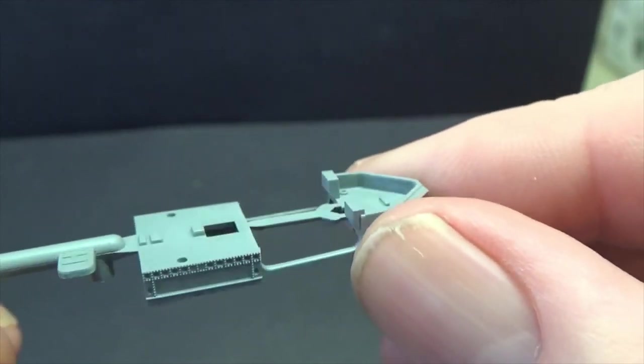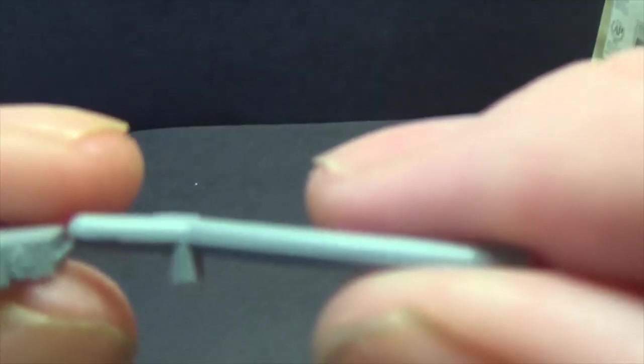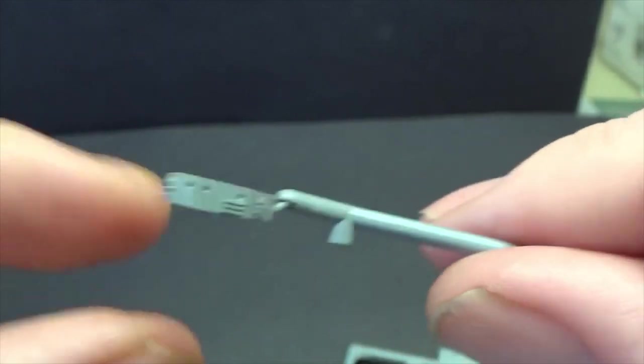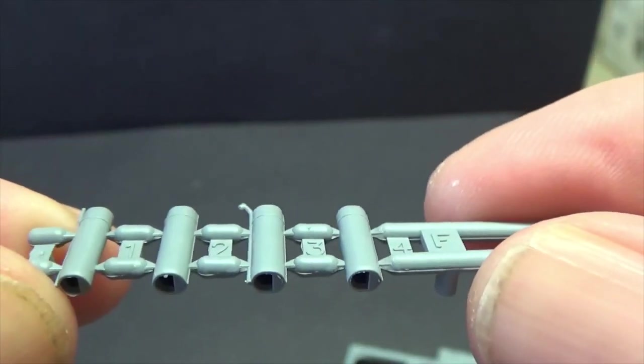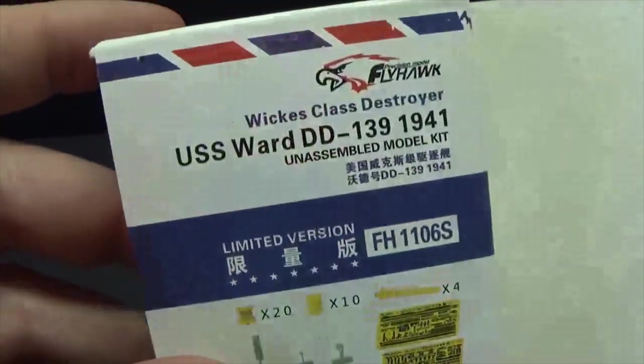You can try and replace all the plastic bits for metal bits. We've got our funnels here — four of them. At this point in life I wouldn't be surprised if Flyhawk don't come along and change her into a fast transport at some stage, and give you the Higgins boats, which I probably would do. They're pretty good at doing this. They give you a nice little box within the box for your photo etch sheets.